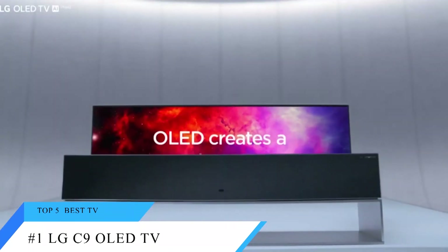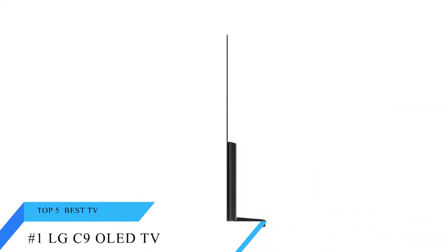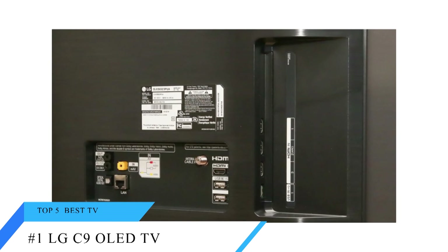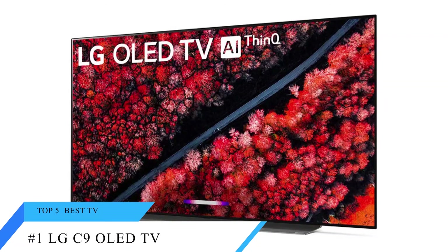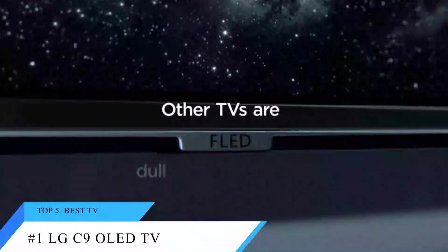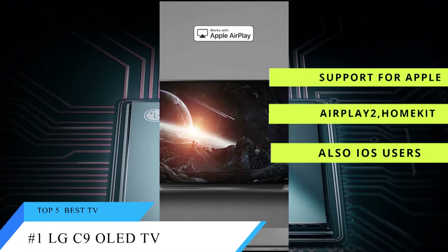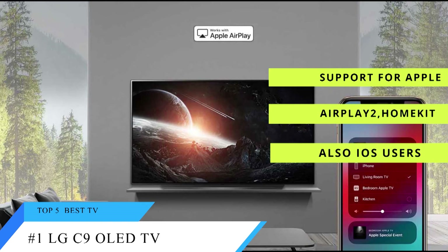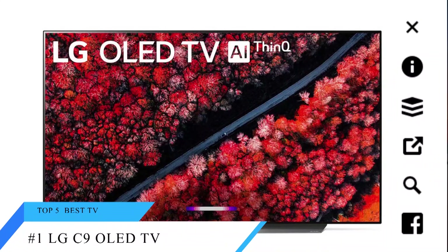Combine this stunning performance with strong sound quality and cutting-edge connectivity like HDMI 2.1, and the C9 OLED is clearly the best TV so far. But LG pushes things just a bit further with the addition of extra-brainy smart TV features. Building upon the already impressive WebOS platform, the new ThinQ AI Enhanced TV has both Google Home and Amazon Alexa built-in — an industry first. Pair that with a new dashboard for controlling all your smart home devices, and the LG C9 OLED looks to be the smartest TV today.